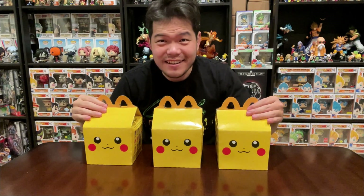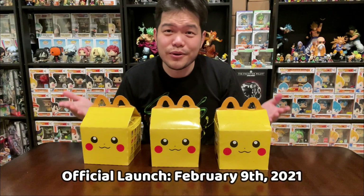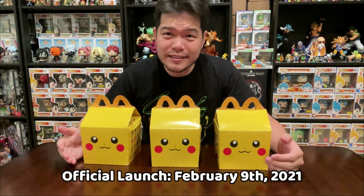Hey guys! Today is February 8th and I went to McDonald's and saw these are in stock today — and this is really crazy. These are Happy Meal Pokémon Pikachu Happy Meals. This is so exciting because I think the official launch date of this new Happy Meal release is actually February 9th. So to find these at my local McDonald's is really crazy.